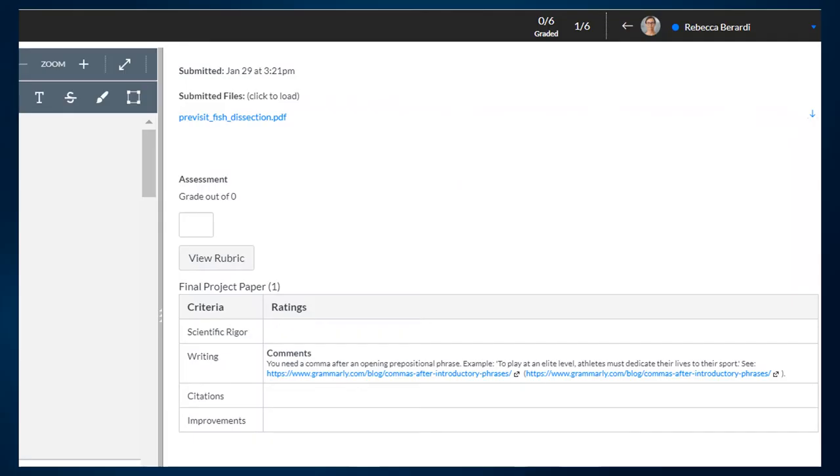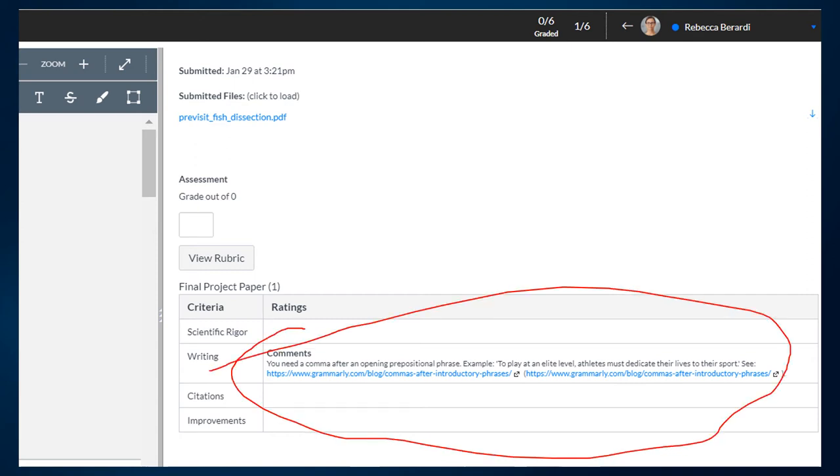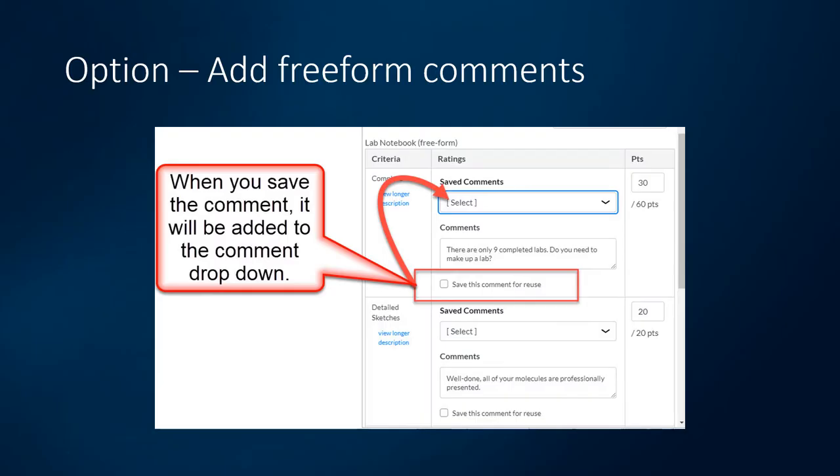Another bonus of rubrics is that in the rubric comments area you can paste URLs and they will be clickable. Normally a URL in the general comments area would require students to copy and paste it into their browser, but in the rubric it becomes a clickable link so students can easily access further information you provide. There's also an option to add freeform comments, which can be a great time-saver. Once you enable that option, you can type a comment and check a box to save it for reuse, building a drop-down menu of comments. When you import the assignment into a course, those saved comments come with it, which can really help you be more timely with grading feedback.